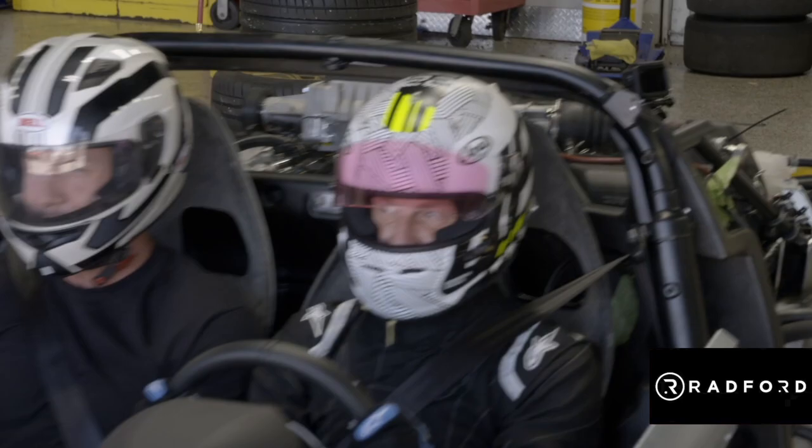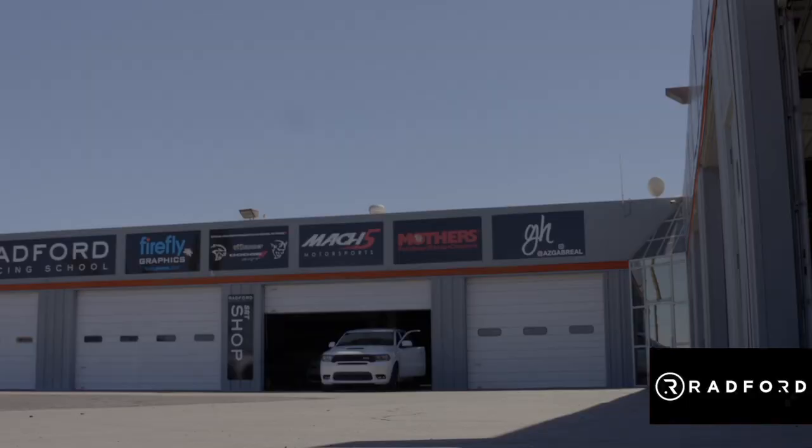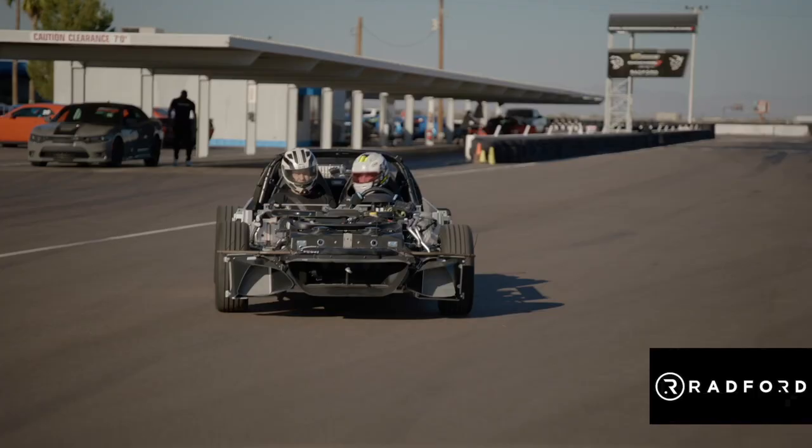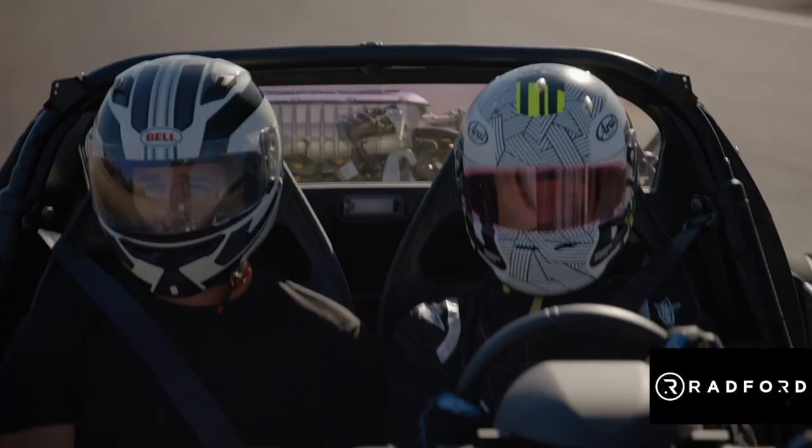Bradford's alive! How mad does this feel? Oh my god, this is epic! Are you kidding me? How's it feel? Everything feels okay.